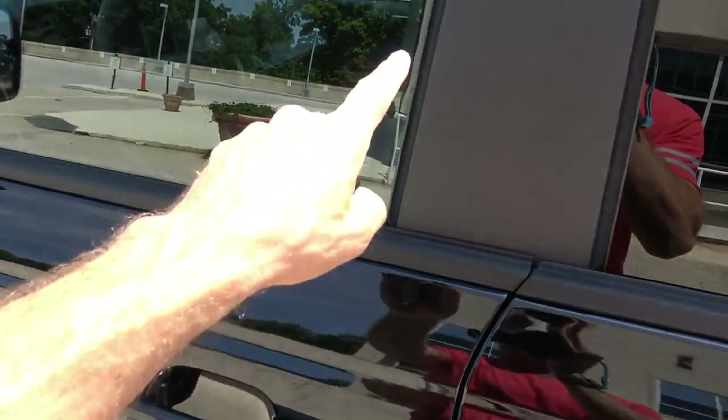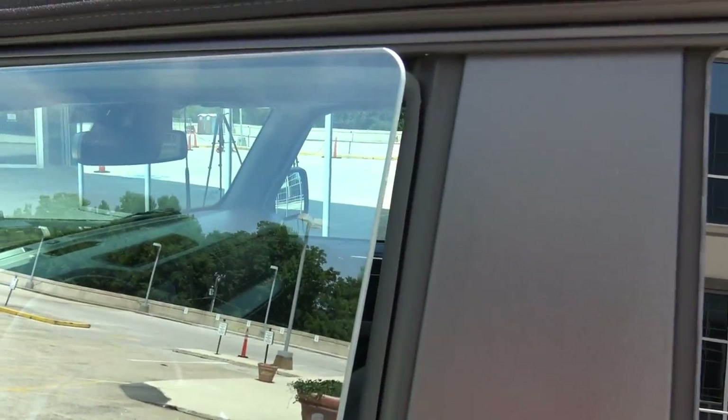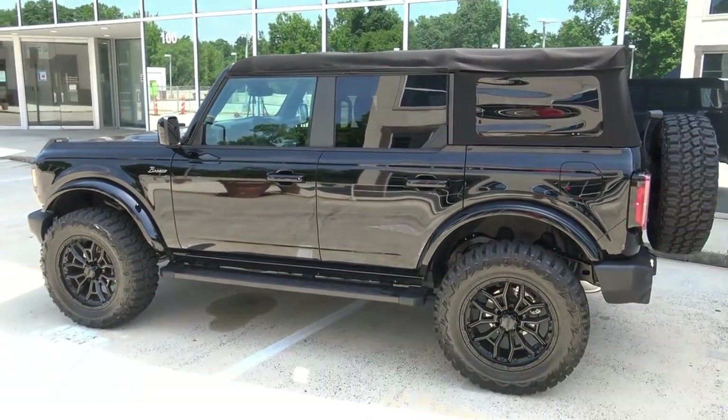Because this one has the removable top, you can see how the window goes down a little bit when you open the door, and then it goes right back up when you close it. Speaking of the top, one of the things I really like about it is that it's actually pretty quiet when you're driving around. You don't think much about it being a removable canvas-type top — it's pretty solid, doesn't make creaking noises.